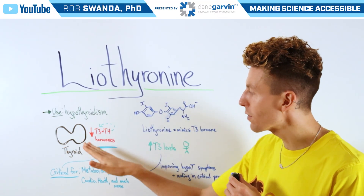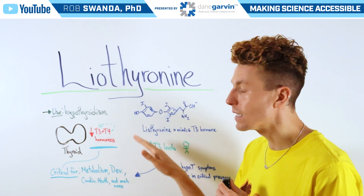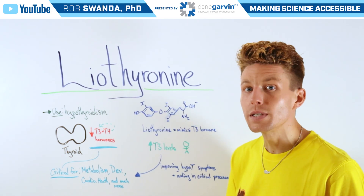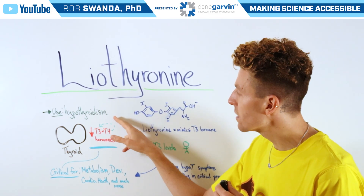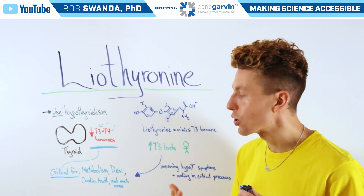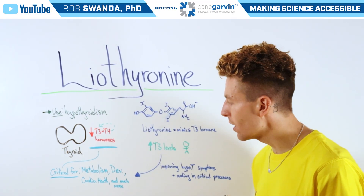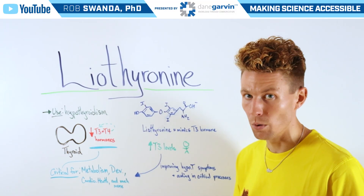As a brief reminder, the thyroid is necessary to produce two critical hormones: T3 and T4. It mainly produces T4, and then that is converted to the active form T3. This hormone is critical for a variety of processes such as metabolism, development, cardiovascular health, and much more.